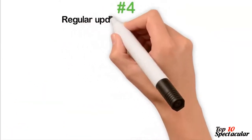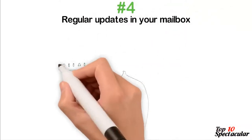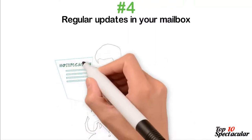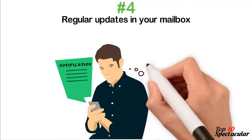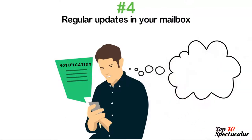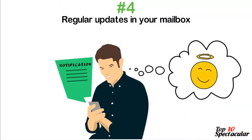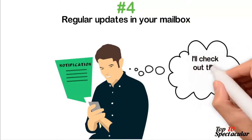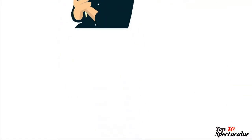4. Regular Updates in Your Mailbox. Retailers care a lot about customer satisfaction and deem it right to give you regular updates on new arrivals, goods on discount prices, and goods on popular demand. They do so by sending you mails once you subscribe with your email address. By checking and clicking on the miniature pictures of the items, you could be lured into building your online shopping cart with goods that ordinarily you wouldn't have purchased.